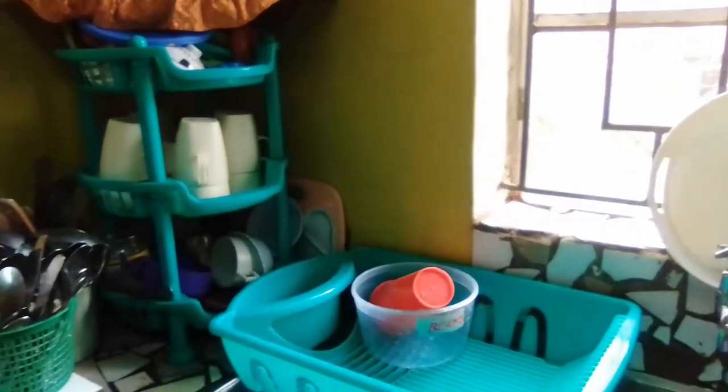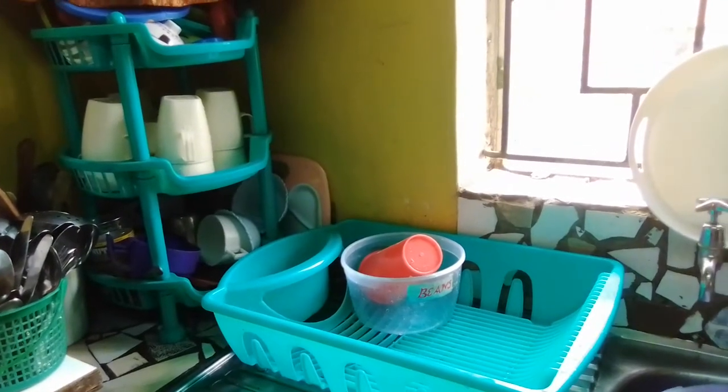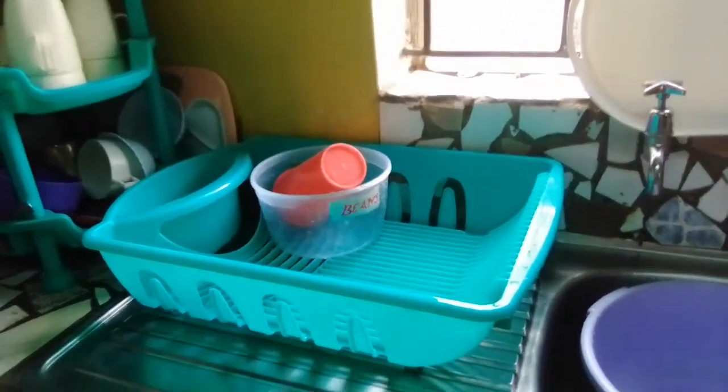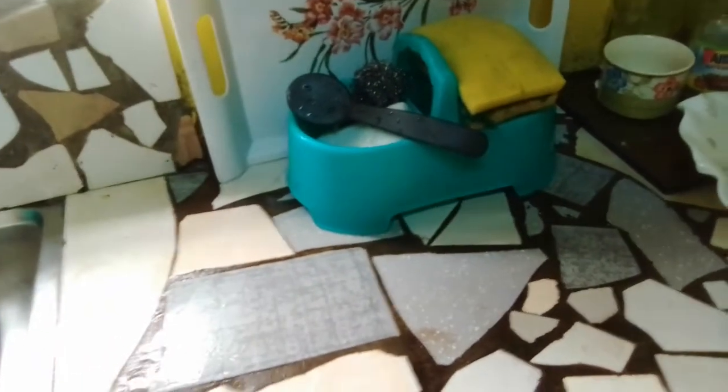The last update I did to this sink area was to buy the racks — the blue rack plus this rack that is for drying dishes — and I paired the two and I added this soup dish.